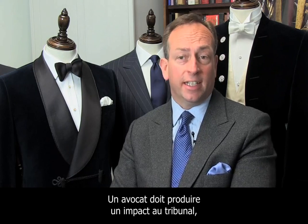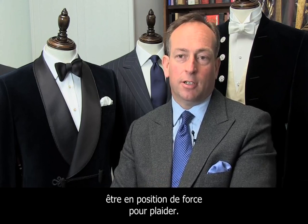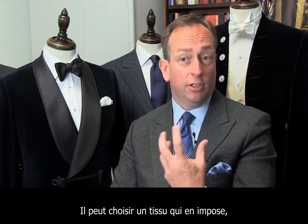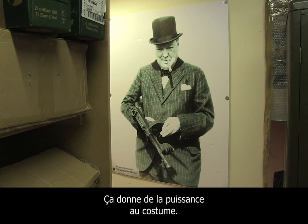If you're a trial lawyer, you need the impact. You need the impact to go to trial and to court with, and you want to make a predominance in the case. So you can have a big punch on your fabric — bold pinstripes, big chalk stripes. These are very powerful suits.